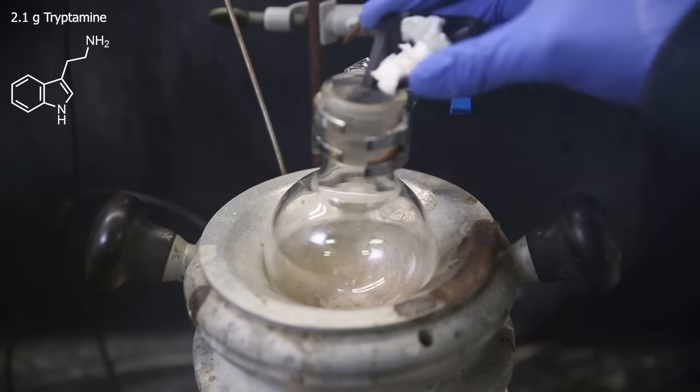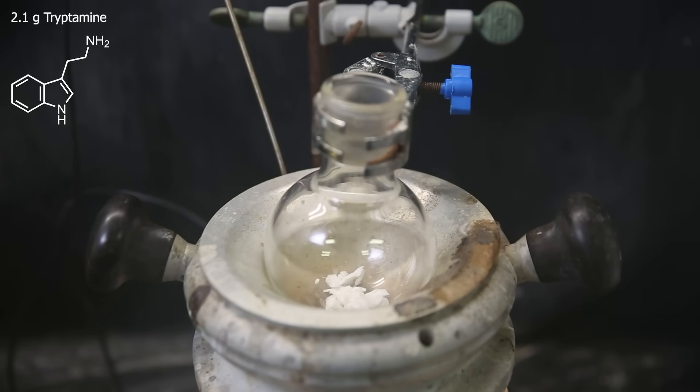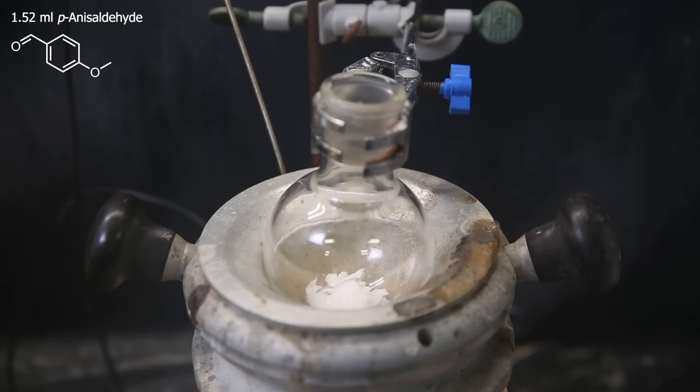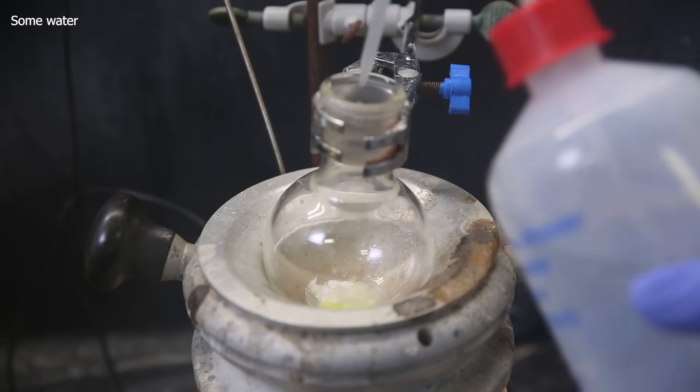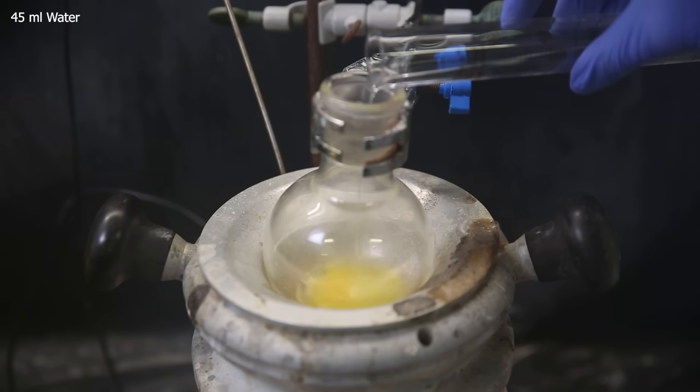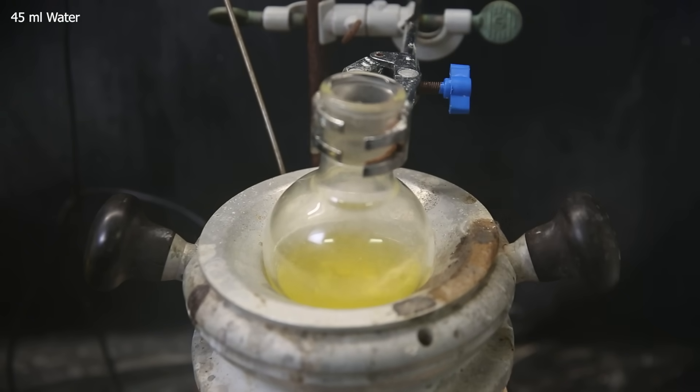For that, I set up a flask in the heating block and add in 2.1 grams of tryptamine. Then as a catalyst, 1 gram of L-tartaric acid. And as the aldehyde, the second reagent, I add in 1.52 mils of p-anisaldehyde. Then I add some water to dilute it, and 1.1 mils of concentrated hydrochloric acid. Since the literature starts with tryptamine hydrochloride, I will just add one equivalent of hydrochloric acid to make it the same. And finally, I dilute it with 45 mils of water. In the literature they say they just let it stand — that's a little weird — so I will just add a stir bar. I let it stir for a day at 60°C.